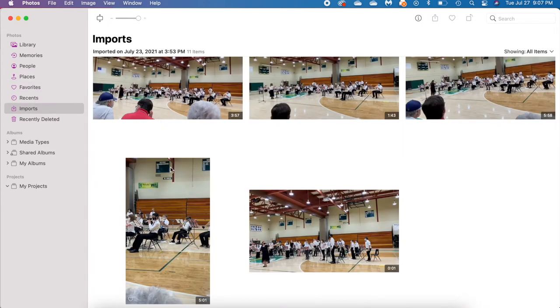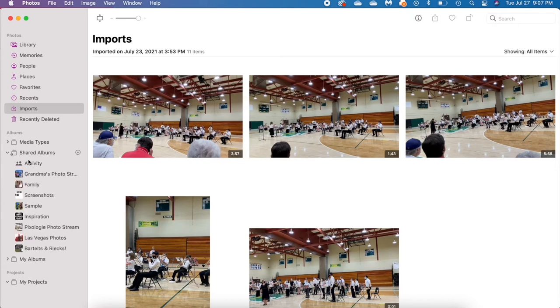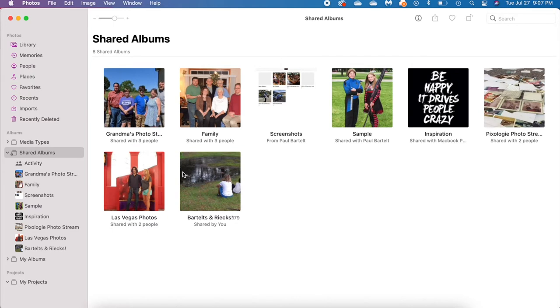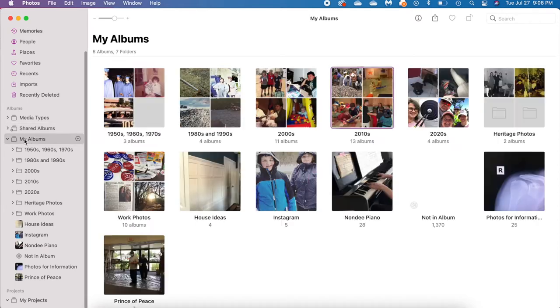Next up is Imports, which shows the last pictures you imported — from a camera card connected to your computer or maybe airdropped pictures. Recently Deleted is self-explanatory. Then you have albums grouped by media type: all your videos together, live photos, slow-mo, selfies — all system-generated by Apple. Shared albums are those you've shared with others or they've shared with you. The most important area is My Albums, where you can see folders and albums listed.